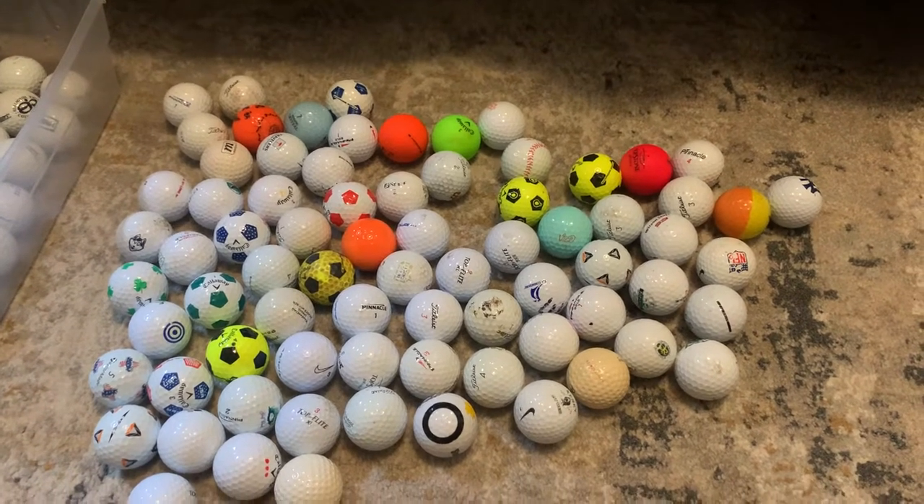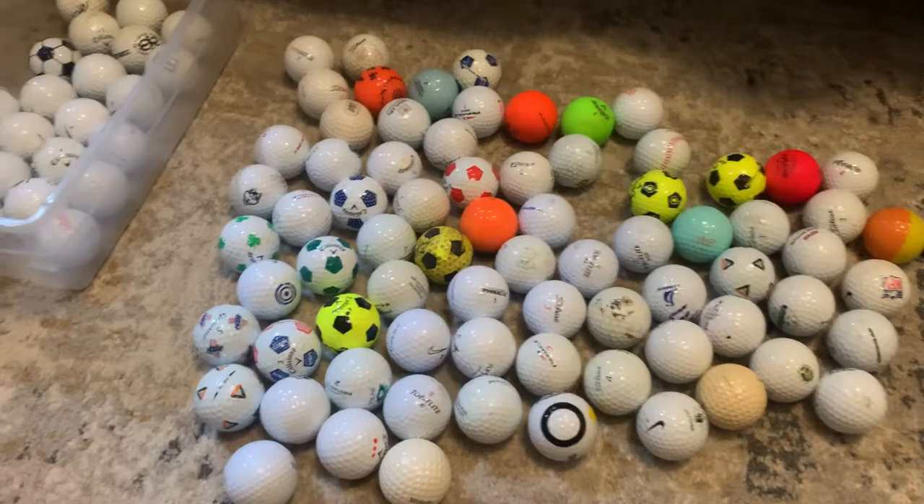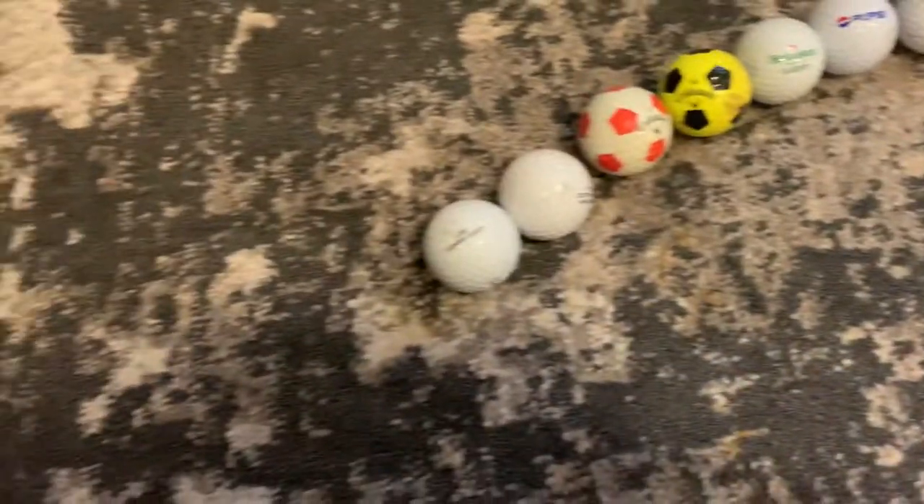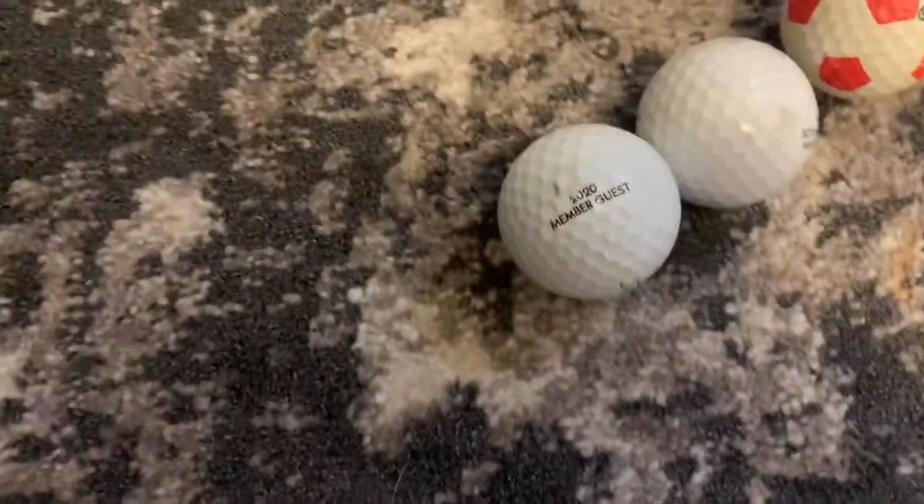Hey everybody, welcome back to another video. Golf Collectors here — in this video I'm making an update on my personal golf ball collection. I know you guys wanted another update.